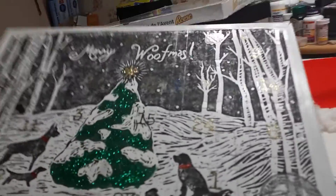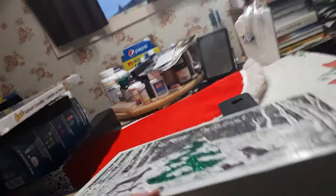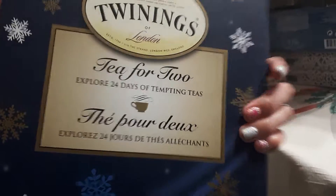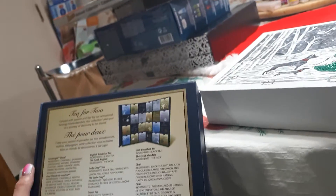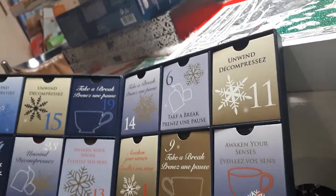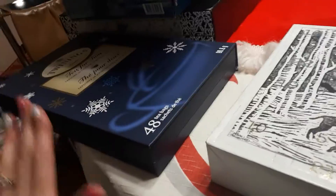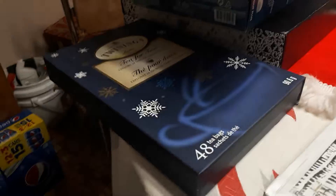Now that I have the Twinings tea in front of me — it actually has two tea bags each day, so there are 48 bags of tea in here total. It's actually a great deal; it was originally $25 and right now you can buy it for $20 at London Drugs or wherever they sell Twinings tea.